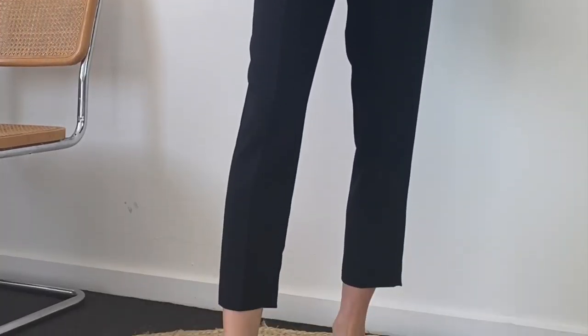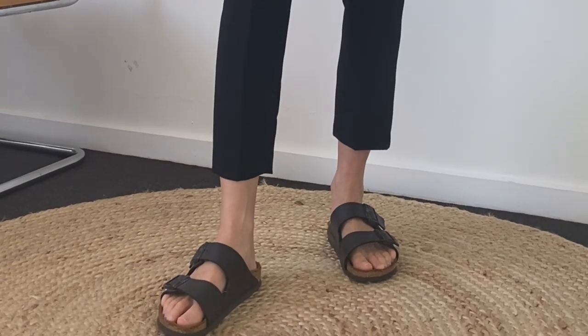The two main shoes I'm wearing during isolation are my slippers and my Birkenstocks — they're both easy to slide on and really comfortable to wear around the house.